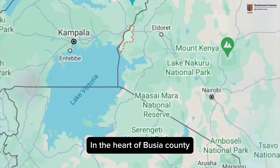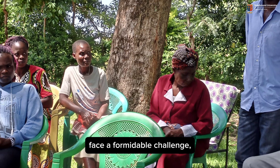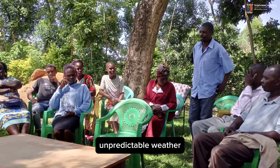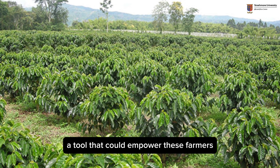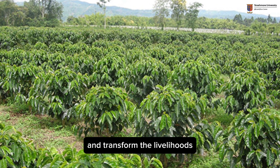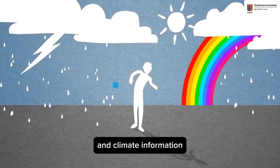In the heart of Busia County, smallholder farmers, the majority of whom are women, face a formidable challenge: unpredictable weather. But what if there was a solution — a tool that could empower these farmers and transform their livelihoods through timely access to weather and climate information?